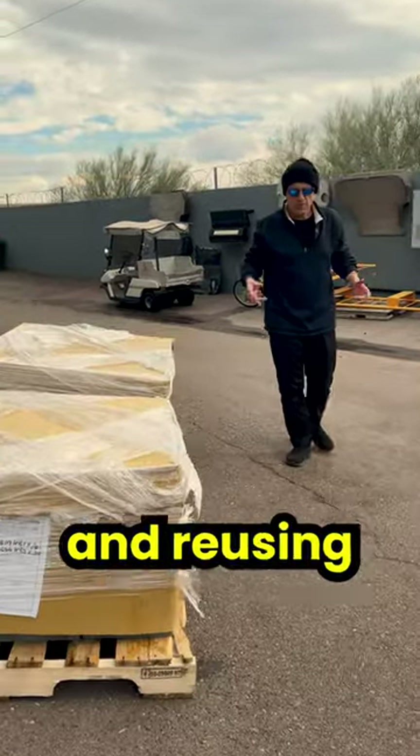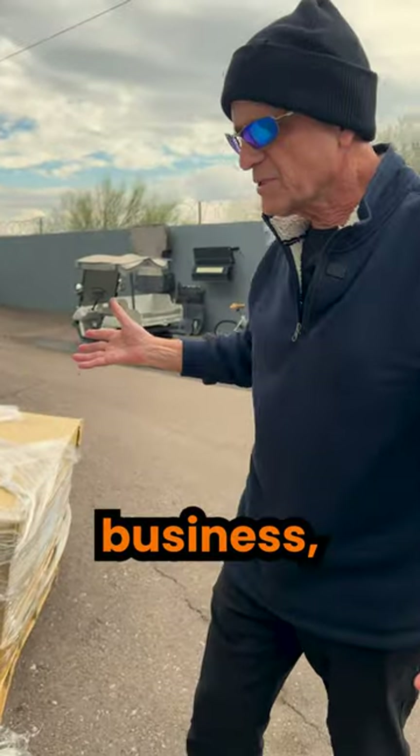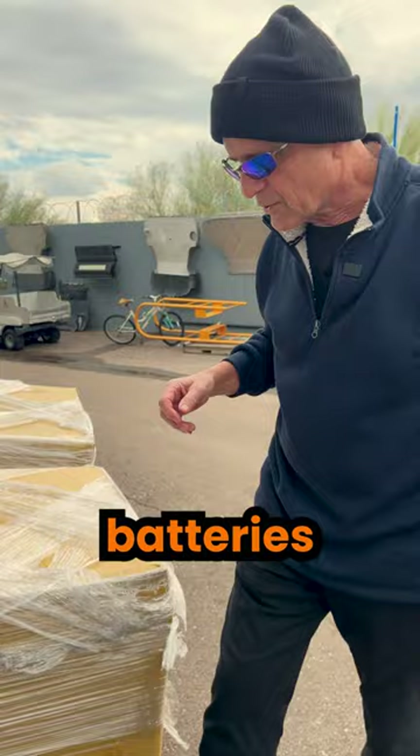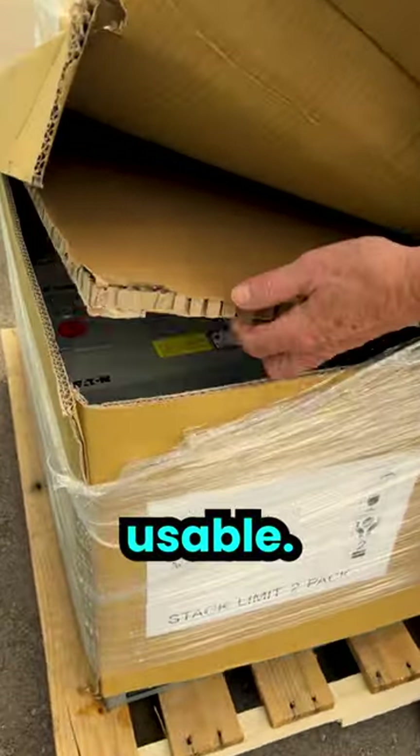We're all about recycling, repurposing, and reusing — the three R's. And since we're in the critical power business, we oftentimes get batteries, 12-volt batteries, coming out of uninterruptible power systems that are still quite usable.